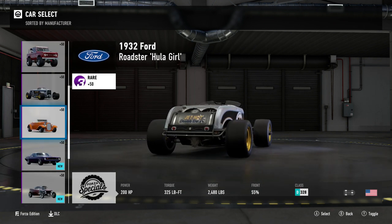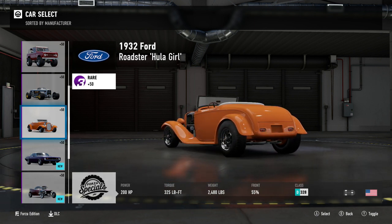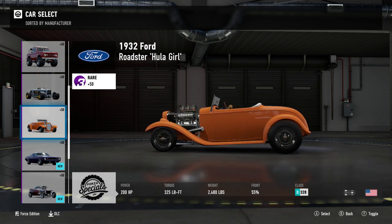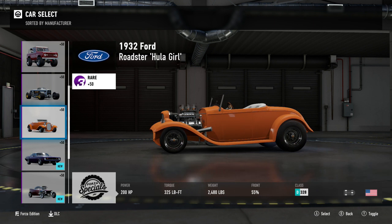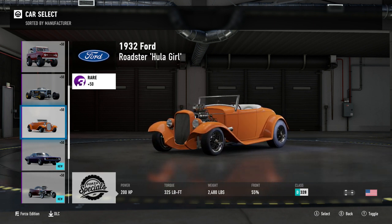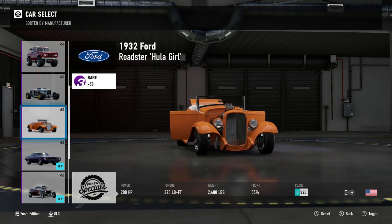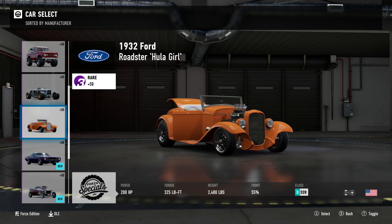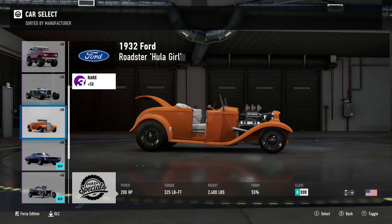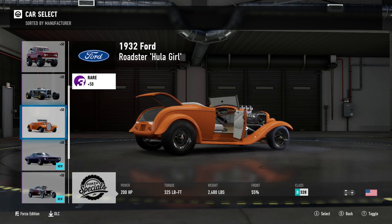Next up we have another 1932 Ford Roadster — the Ford Roadster Hoola Girl: 200 horsepower, 325 foot pound torque, 2,480 pounds of weight, D class 328PI. You can make this almost exact car — I'm fairly certain the 1932 standard Ford Deluxe has body mods that can turn it to look like this with the over fenders and the exposed engine bay. Yeah, that car already has all this stuff, save for that skull gear shifter which looks stupid.